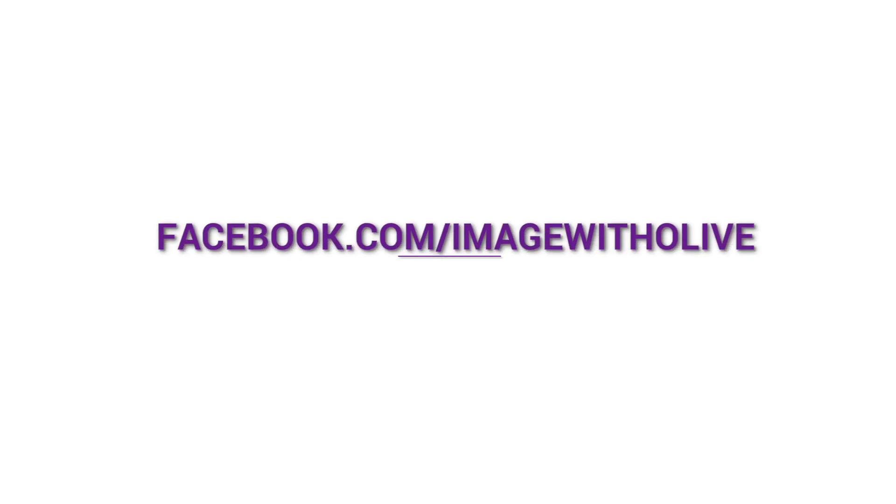For more information on how to dress for your body shape, go to facebook.com/imagewitholive.